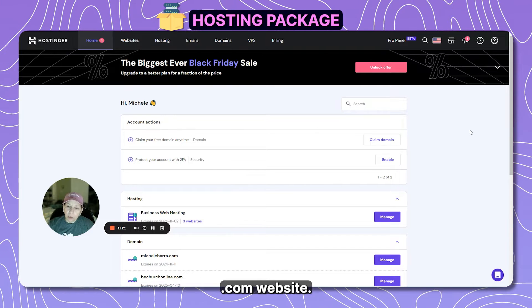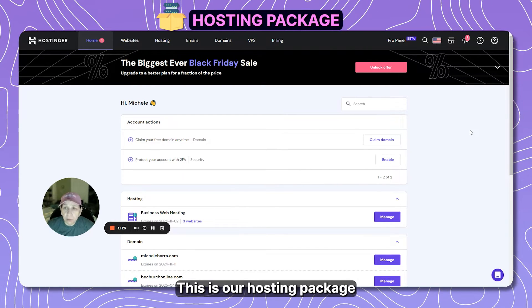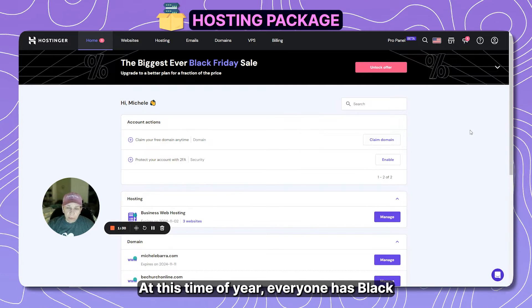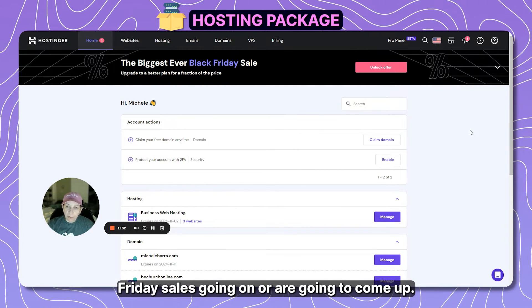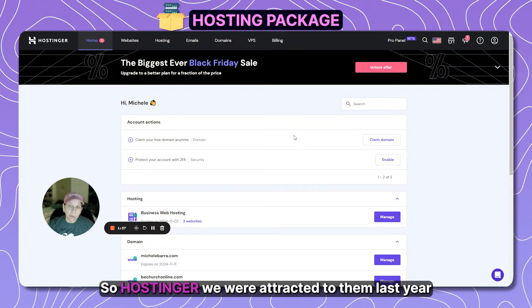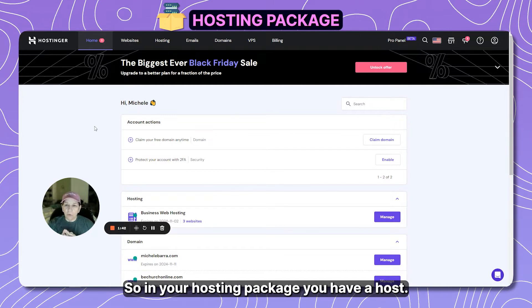Here we are on the Hostinger.com website. This is our hosting provider of choice right now. Everyone has Black Friday sales going on, and Hostinger was attractive to us last year because they had a very attractive offer. In your hosting package, most hosts include the domain name as well.